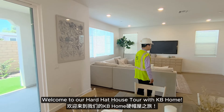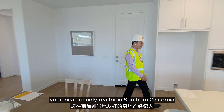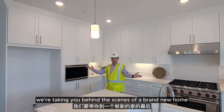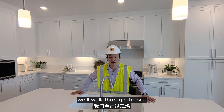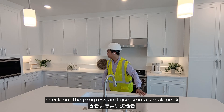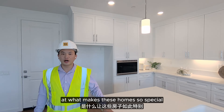Welcome to our Hard Hat House Tour with KB Home. I'm Tom Tseng, your local friendly Realtor in Southern California. Today we're taking you behind the scenes of a brand new home under construction. We'll walk through the site, check out the progress, and give you a sneak peek at what makes these homes so special.